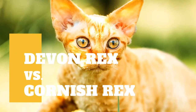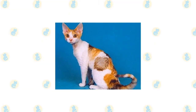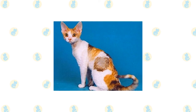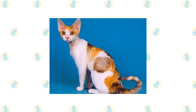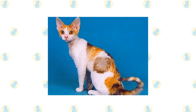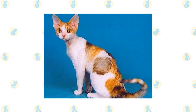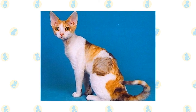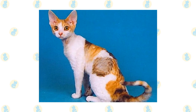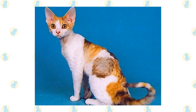Devon Rex cat versus Cornish Rex cat — what are the differences between these two cat breeds? The Devon is often described as having an elfin appearance with his large ears, high cheekbones, and striking eyes. His outstanding characteristic, however, is his soft wavy fur. His curvy body starts with his head, a modified wedge shape with convex curves. The Devon has large, wide-set, oval-shaped eyes and strikingly large ears set low on the head.